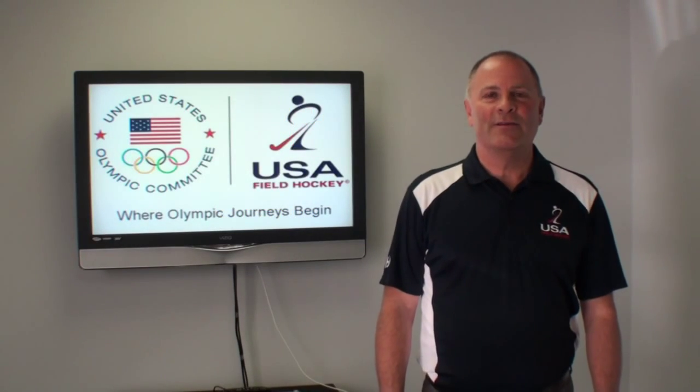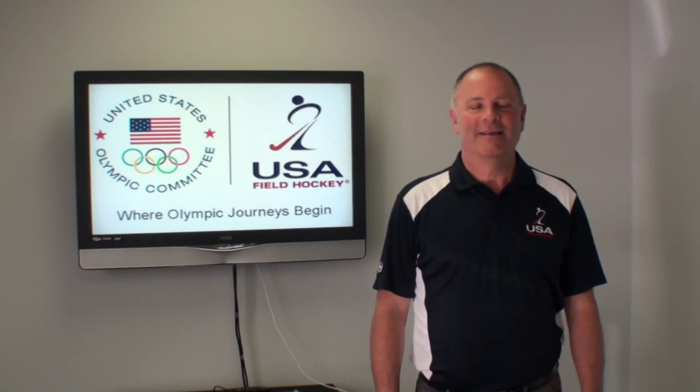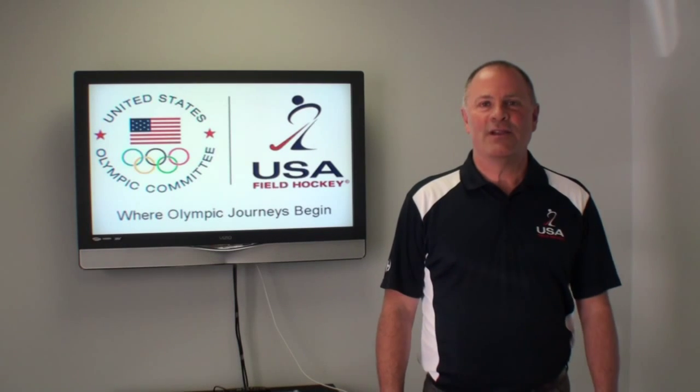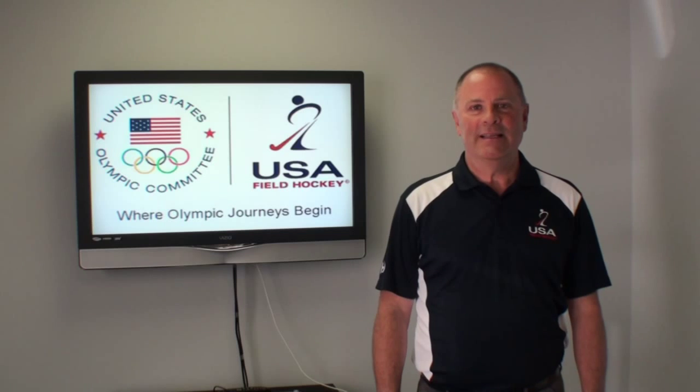Hello, everyone. I'm Steve Horgan, Director of Umpiring at USA Field Hockey. This is our national indoor briefing for the 2013-2014 indoor season.